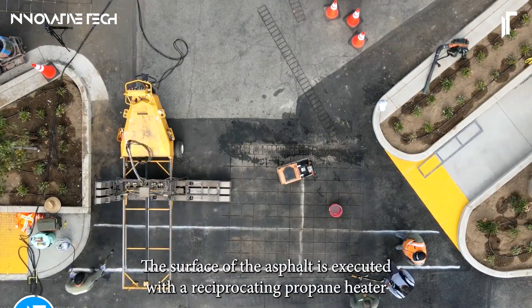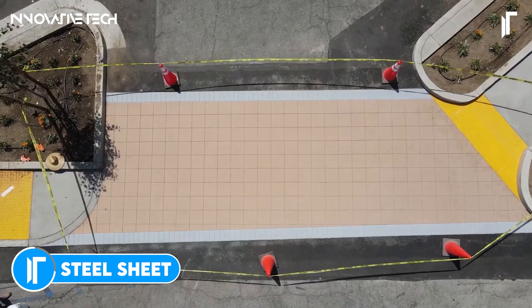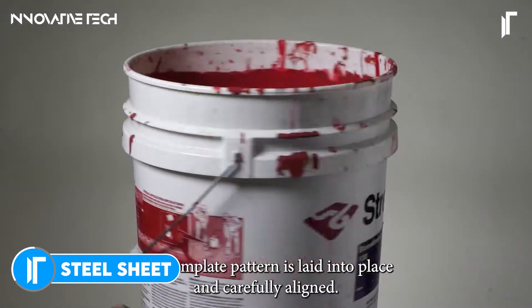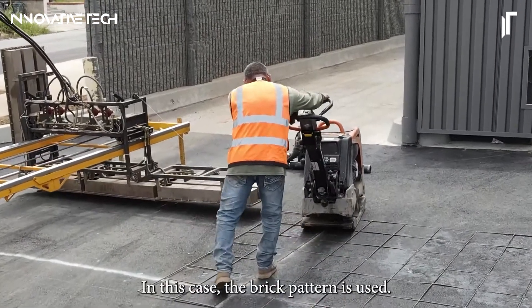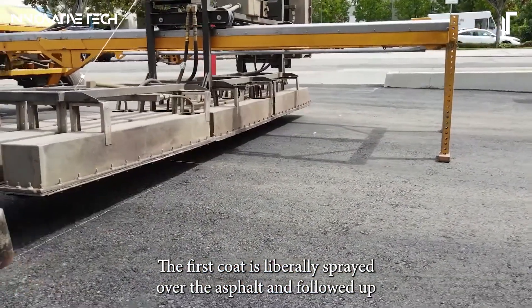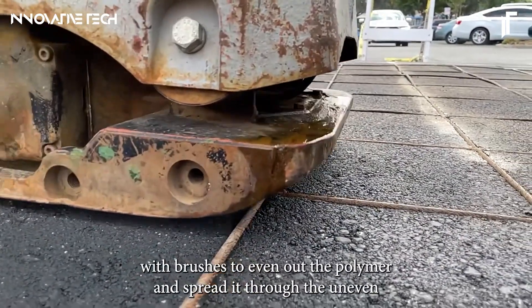Stamped asphalt by Creative Paving Solutions is a paradigm-shifting marvel in the realm of paving technology. This avant-garde system, integrating the transformative StreetBond coating, redefines the very essence of value engineering. Imagine the opulent elegance of traditional brick or stone, seamlessly fused with the robust durability and virtually zero maintenance of asphalt.